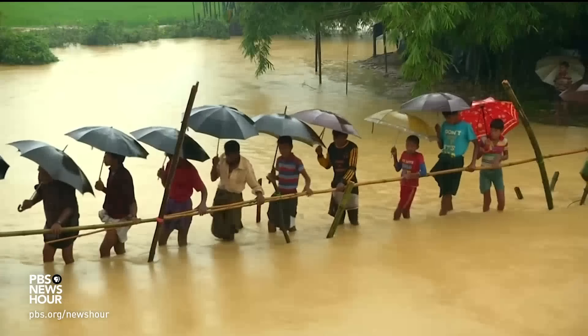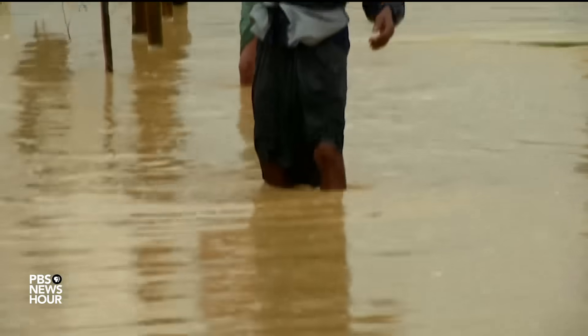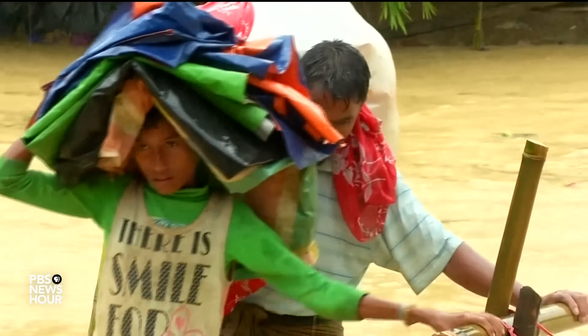That's millions of people that are going to have to move. There are about 150 million people that live in Bangladesh, and probably a few million of them would have to move back. And where are they going to go in such a densely populated country? There's already strife when people try to move into India — people get killed trying to do that now. What's going to happen when a few million people all of a sudden try to move?